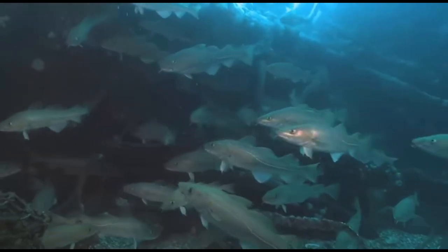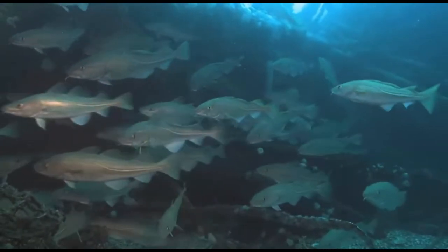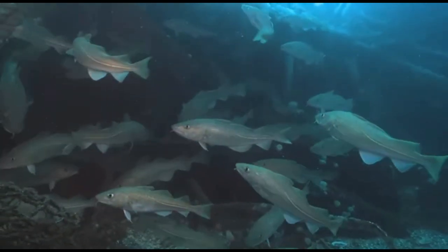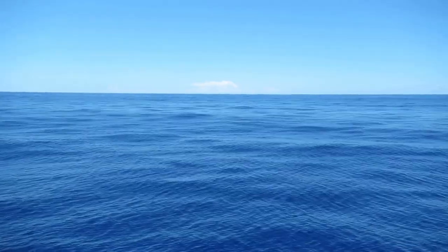Females can produce millions of eggs that they release into the water column. Egg production increases with size. Hatched larvae drift with the currents.